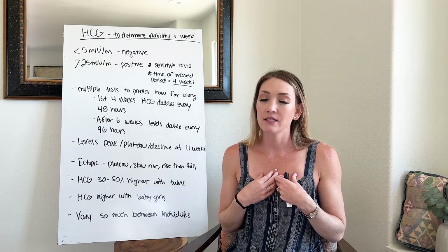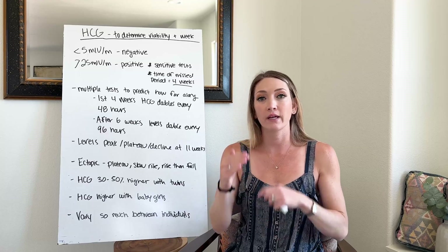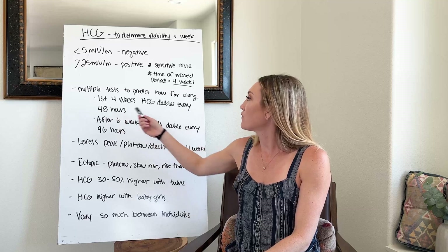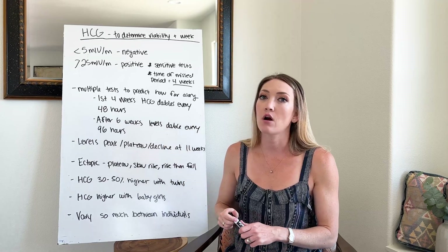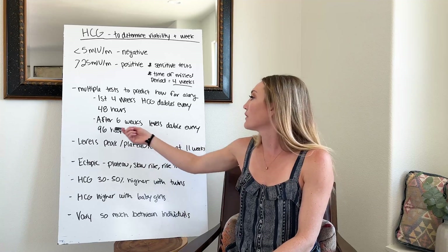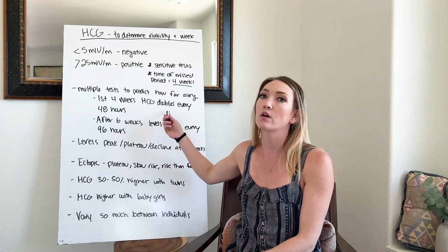If your doctor does not know how far along you are, they will not just test your HCG level one time, but they'll typically do a series of two or three tests to see how quickly your levels are doubling and get a good indicator of where you are in your pregnancy. In the first four weeks, HCG levels double every 40 hours, so chances are you'll be getting tested every couple of days. After six weeks, the levels double every 96 hours — still increasing, but not doubling as quickly as in very early pregnancy.